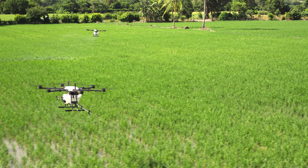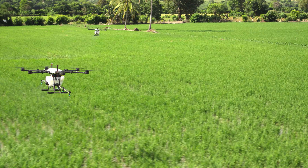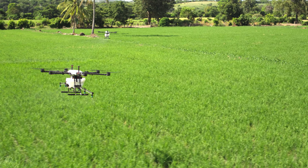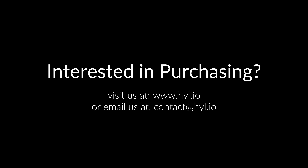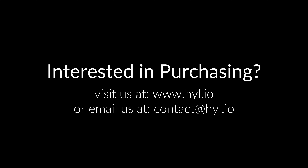That's how we know the Agrodrone can get the job done. It's time to elevate your farm.